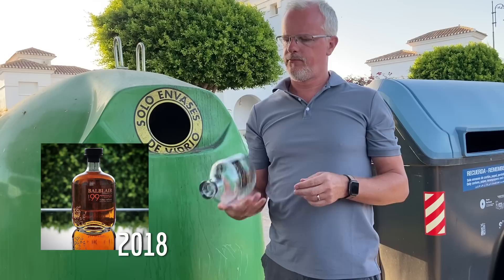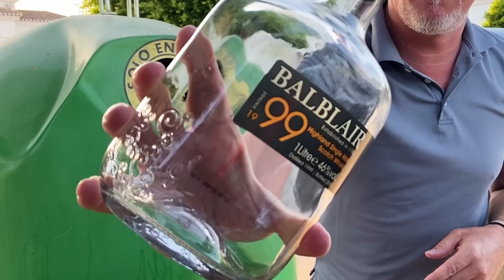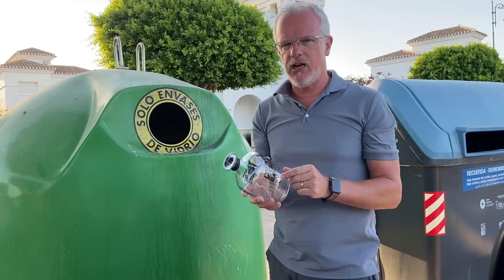I would have taken a picture of it at the time and shared it with you all. This was a pretty decent whisky, as all these Balblairs were back in the day. Some batches were good, some not so good, but generally they were pretty good. Natural presentation, natural colour, non-chill filtered at 46% ABV, always a vintage on there, and a decent price. There was nothing to complain about.